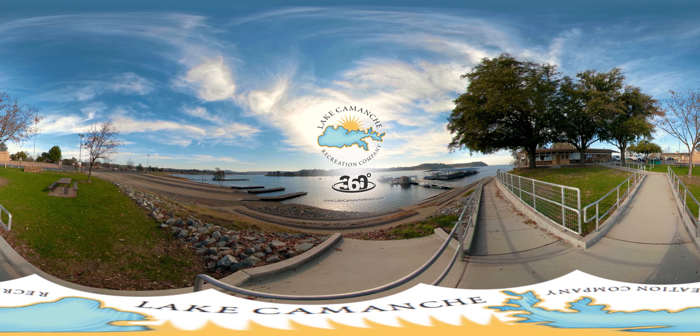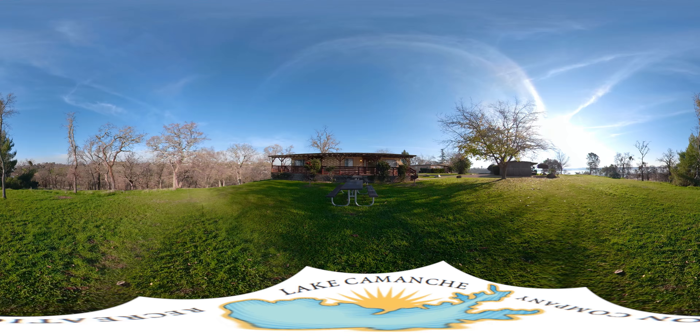Hello and welcome to Lake Comanche and this 360 video tour. This tour is like Google Street View. Grab the screen to look left, right, up or down. At any moment in time, hit pause to take a closer look. Now let's go explore.